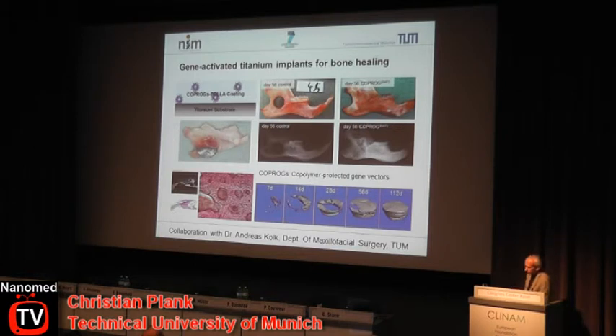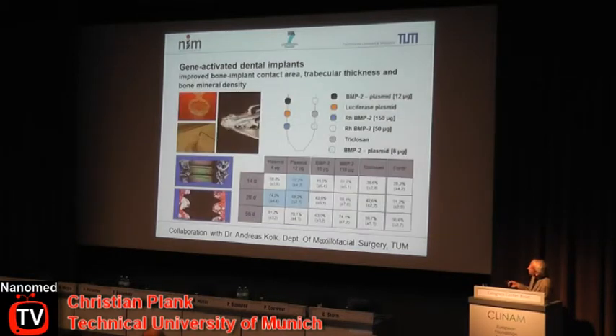This was a very encouraging result with just one single gene. The recombinant protein BMP2 is already in clinical application and sells for a lot of money every year for spine fusion and similar procedures. For dental implants, we were interested in whether we could similarly increase the bone-implant contact area, trabecular thickness, and bone mineral density. The implants used were from Straumann. In a mini-pig model, recombinant protein and gene vectors encoding BMP2 were compared, and the gene-vector-coated implants showed more rapid and more extensive integration.